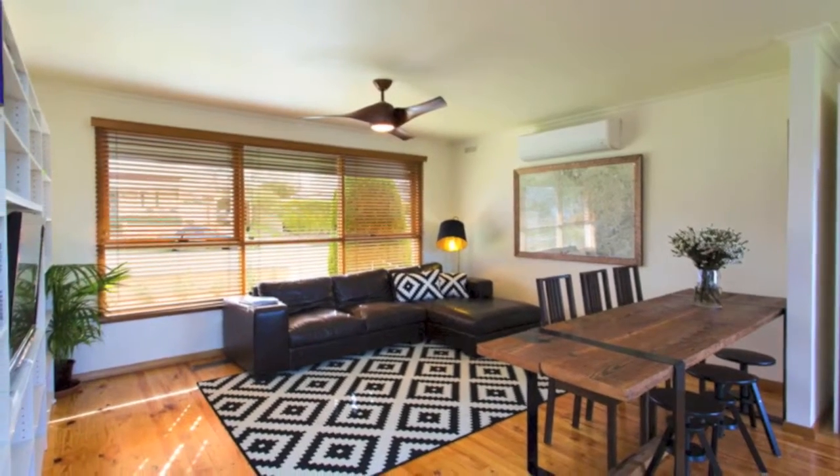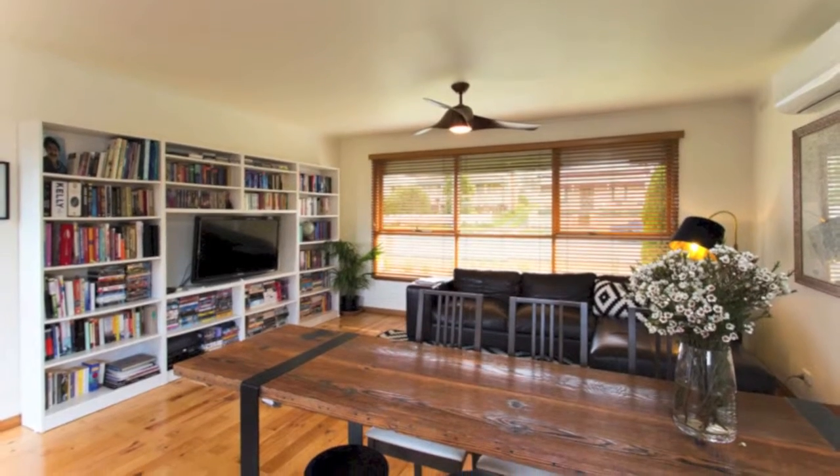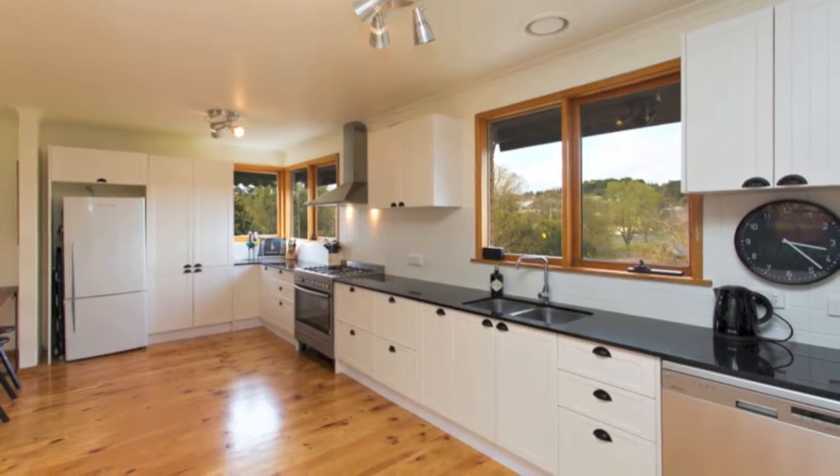It has an open-plan kitchen, meals, and living with polished timber flooring, double-glazed windows, and an ultra-modern kitchen featuring granite benches, 900mm cooking, dishwasher and storage.